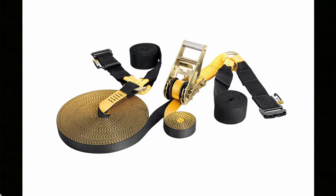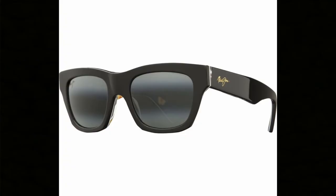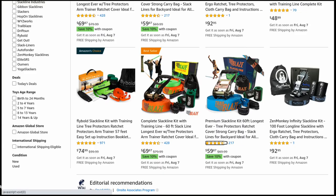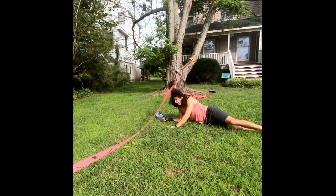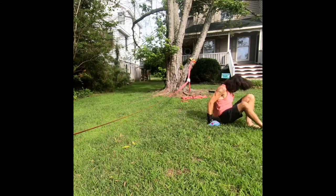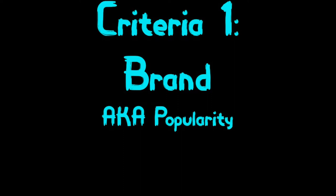So this video is about slacklines, but you can use these tips for pretty much any product that you want to buy online. This all started when I decided to look up slacklines on Amazon, and I discovered that me, the slacklining god, didn't recognize any of the brands that Amazon was recommending. That brings us to our first criteria for shopping online, which is brand — aka popularity, aka what are people actually using.